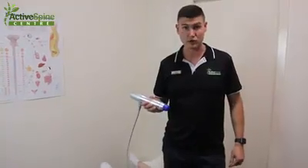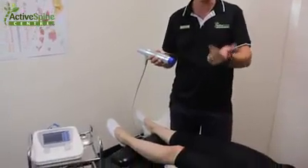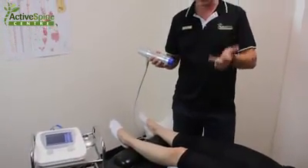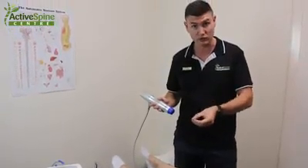The Active Spine Centre now has Radial Shockwave Therapy. It can help with bursitis, chronic tendinopathies or tendonitis issues, and chronic inflammation. It's designed to stimulate a healing process at the site of pain or injury.